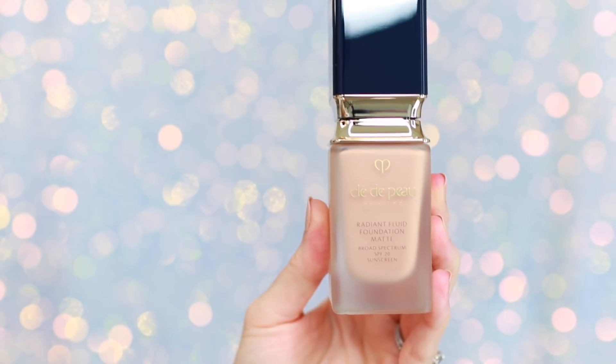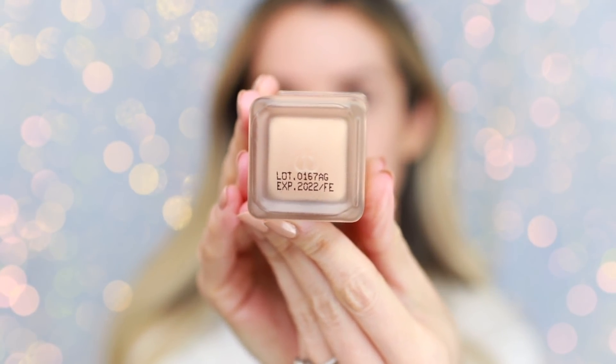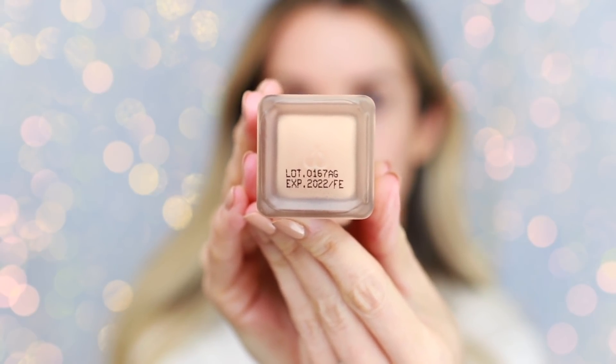Since it's only available online for now, I had to assume that the shades were universal, so I picked up Medium Beige B30. Something I love about the bottle — which is beautiful — is that on the bottom in black print, so it's easy to read, it says the expiration date. This will expire in 2022. I always really appreciate when the expiration date is clearly marked on the bottle.